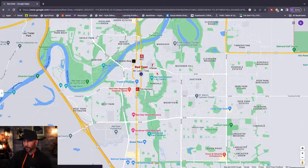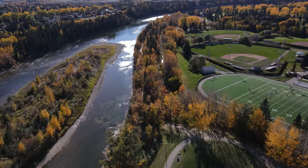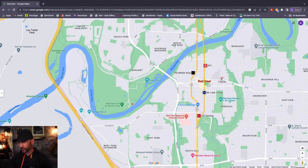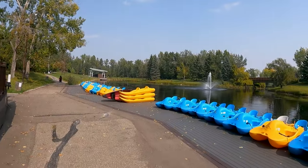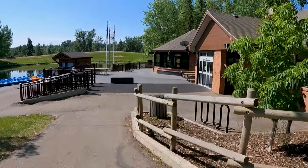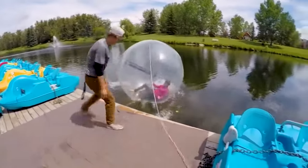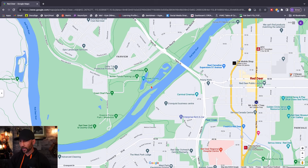Before heading to the north end, let's touch on the beautiful walking trails and parks that run along the river valley. Heritage Ranch is over here — an awesome park. Following the trails down brings you to Bower Ponds, a very popular area where you'll find Canada Day fireworks, live music on a stage, a concession where you can rent skates in winter or buy food and ice cream, pedal boats, and giant inflatable balls to roll across the pond.